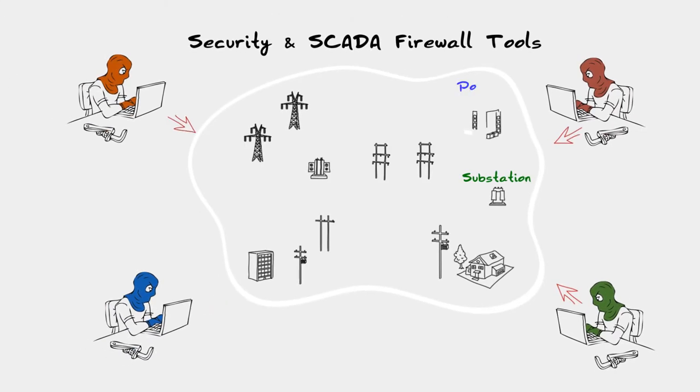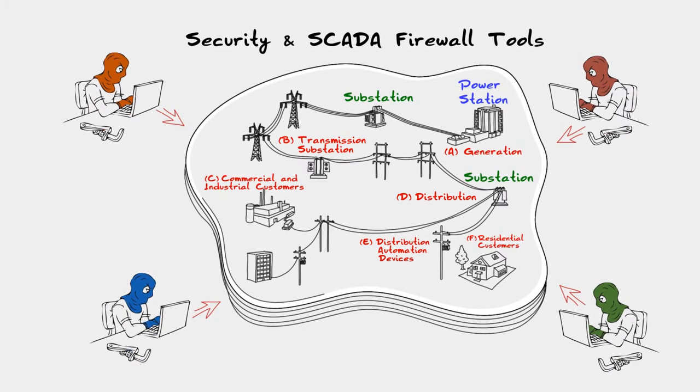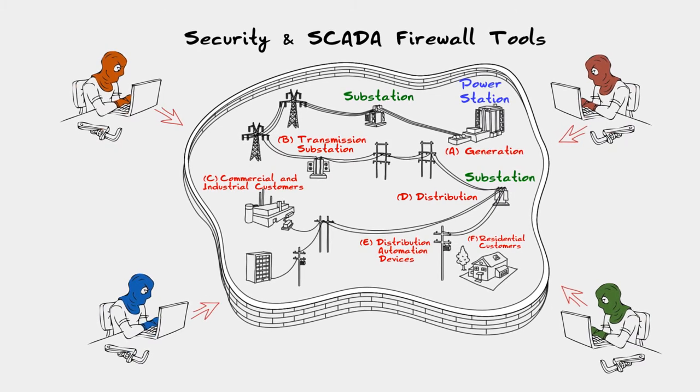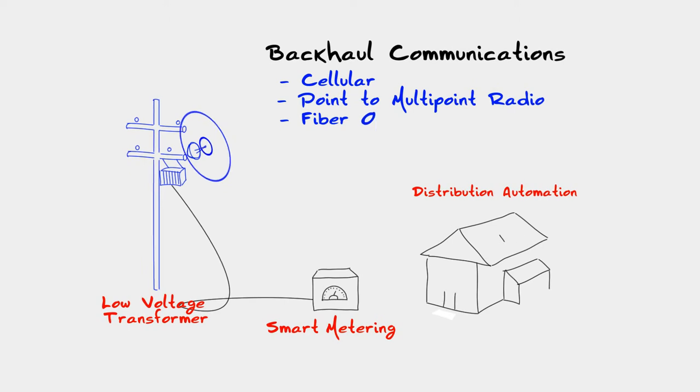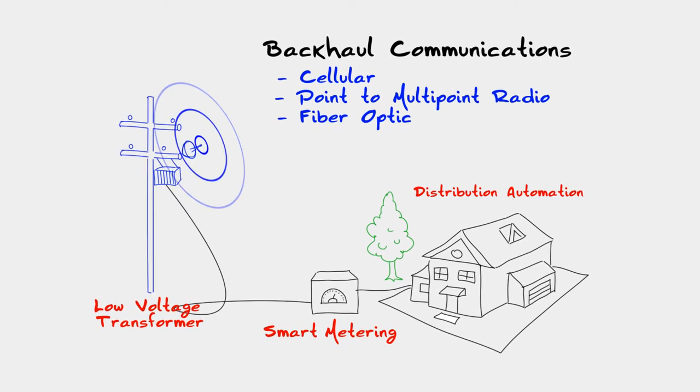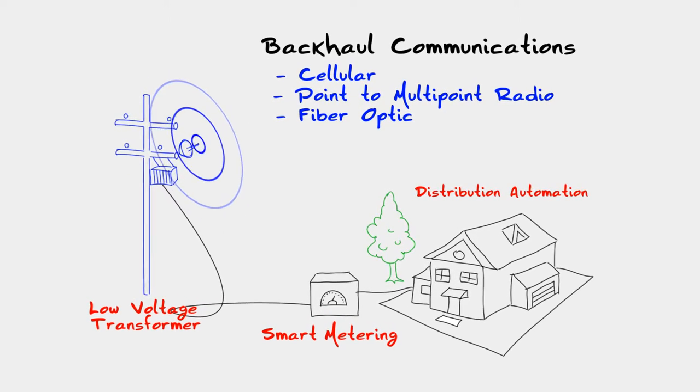RAD also offers integrated security and SCADA firewall tools embedded in its solution to secure mission-critical SCADA traffic. RAD solutions also enable backhauling of distribution automation and smart metering applications over any infrastructure.